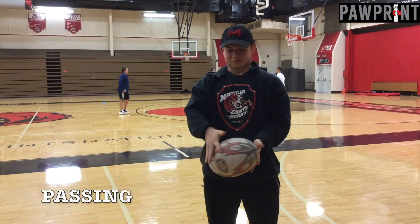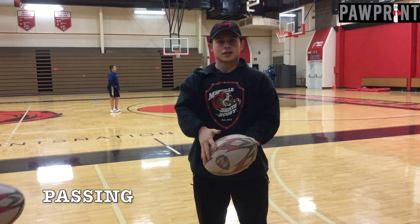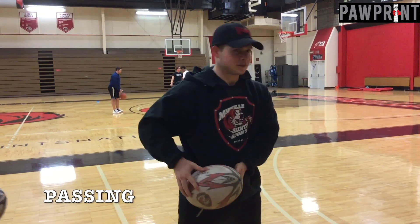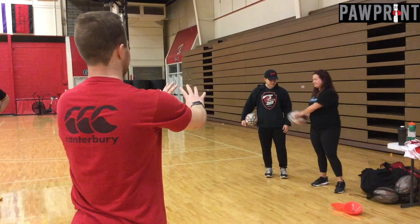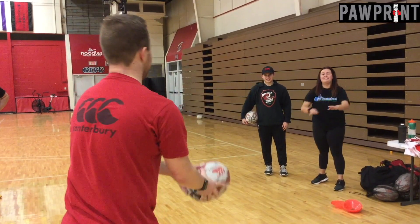I taught you how to pass. First step is to place your right hand on the back of the ball and your left hand on the front of the ball with your fingers pointed down. The second step is to bring the ball to your hip, and the third step is to throw the ball finishing with your hands at the target.